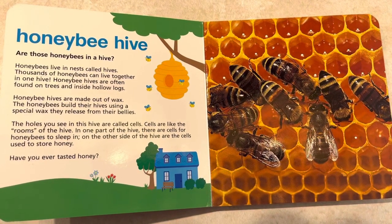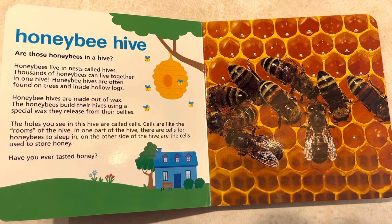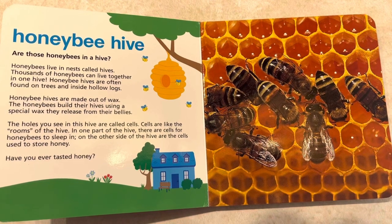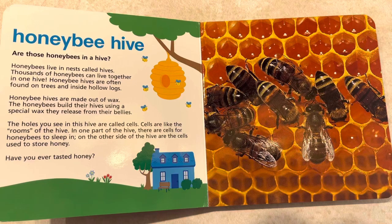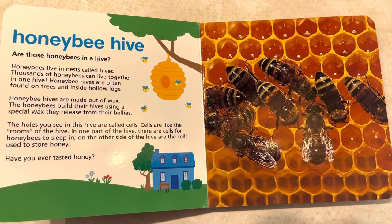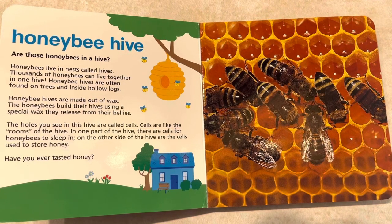Honeybee hives are made out of wax. The honeybees build their hives using a special wax they release from their bellies. The holes you see in this hive are called cells. Cells are like the rooms of the hive. In one part of the hive, there are cells for honeybees to sleep in, and on the other side are the cells used to store honey.